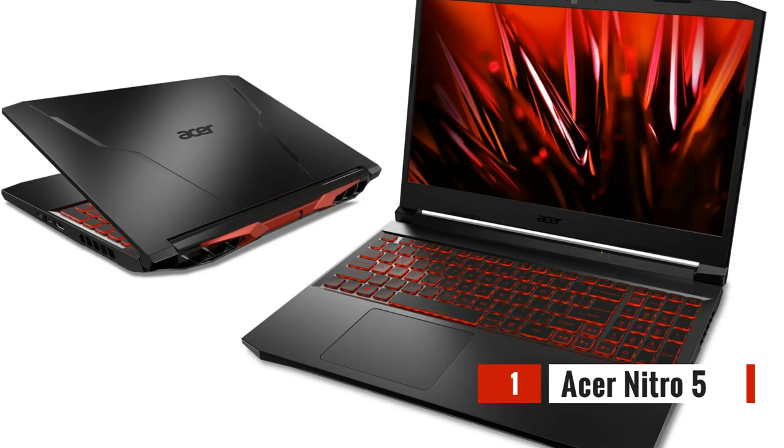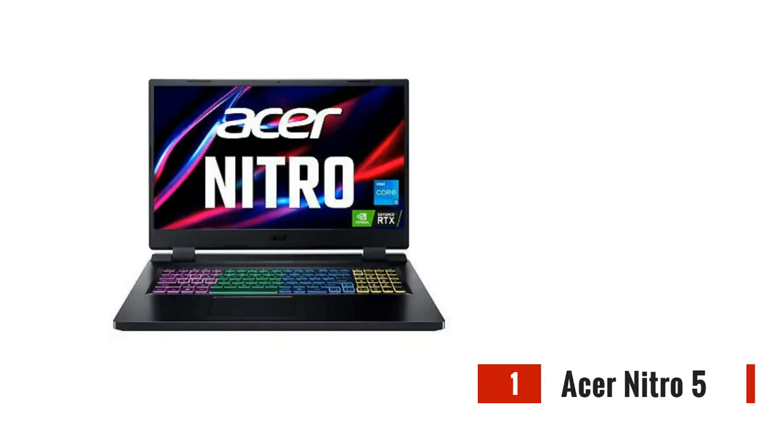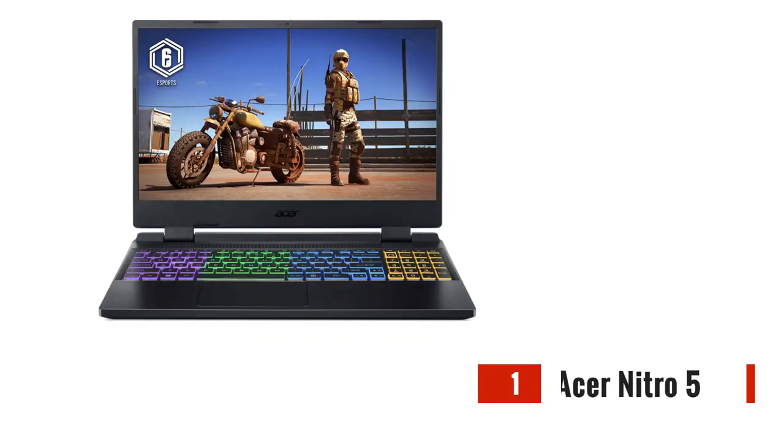First up, we have the Acer Nitro 5 17.3-inch. This beast comes equipped with a powerful Intel Core i5-12500H and NVIDIA GeForce RTX 3050, allowing you to play the latest games with ease. The Acer Nitro also boasts a 1920x1080 display with 144Hz for smooth and immersive gameplay.